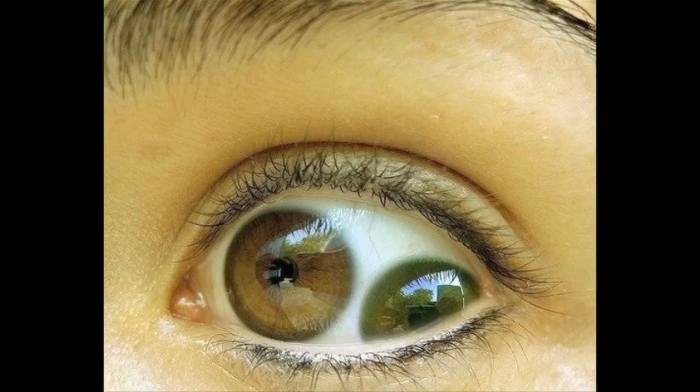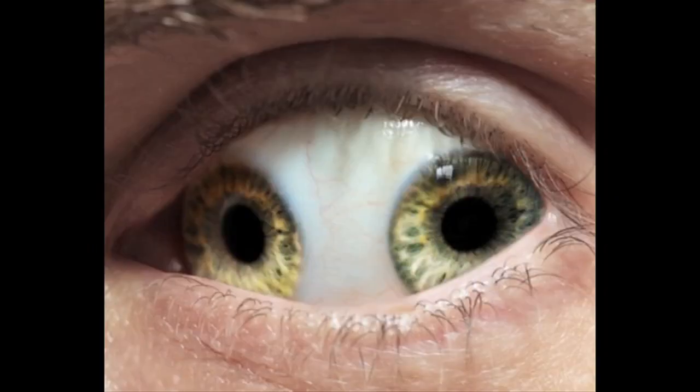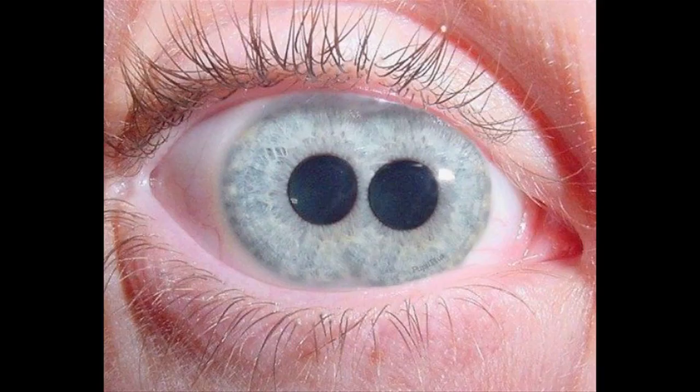These double pupils are photoshopped, but have you ever noticed that Sonic has it too? His eyes are conjoined — they're like one big giant white ball in his head with two pupils.